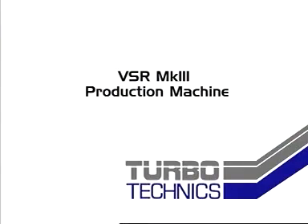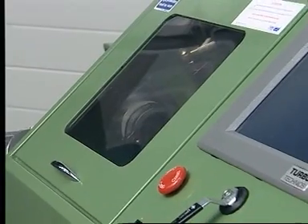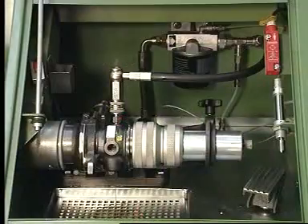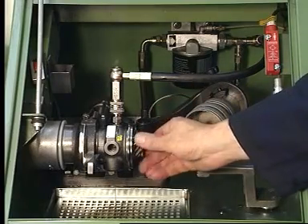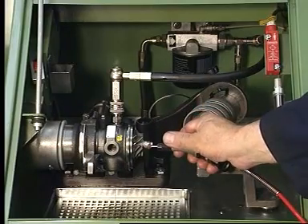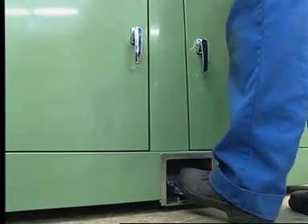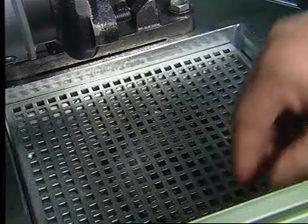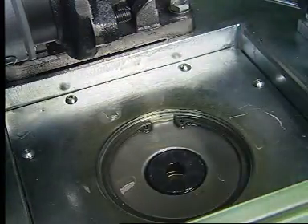As an extension of the range for higher volume production, operation time can be saved by making the balance cuts without removing the core from the machine. This has led to the development of the Mark III production machine, where metal is removed by an air turbine cutter controlled by foot pedal and guided by the built-in hand rest.